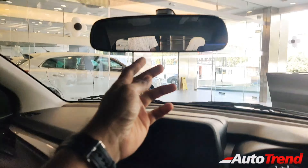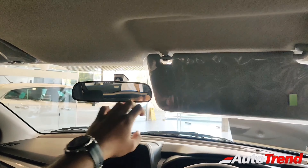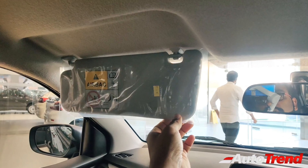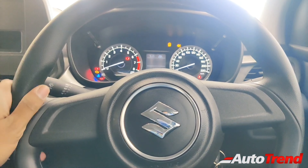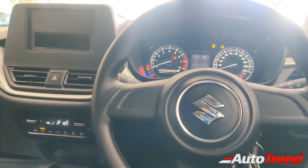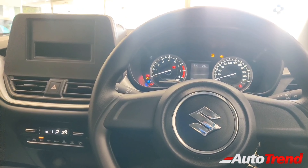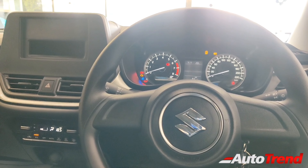Coming towards the roof, you get the standard day-night adjustable IRVM. The sun visors don't get vanity mirrors at all on this base-level variant, not even on the passenger side. That is basically okay since this is simply an entry-level variant. Another feature missing on this car is driver seat height adjustment — that feature is also reserved from the mid-spec variant onwards.